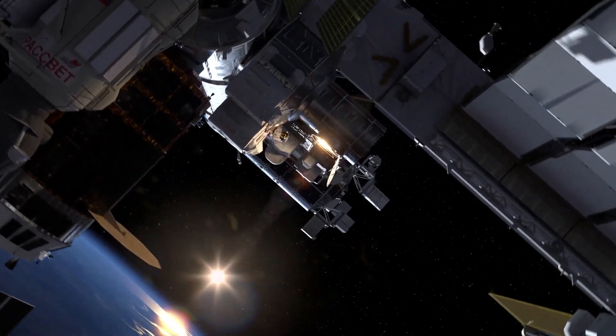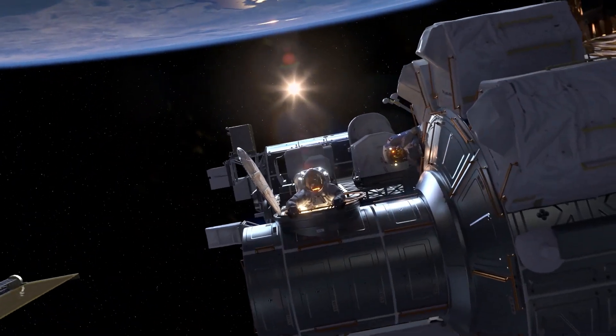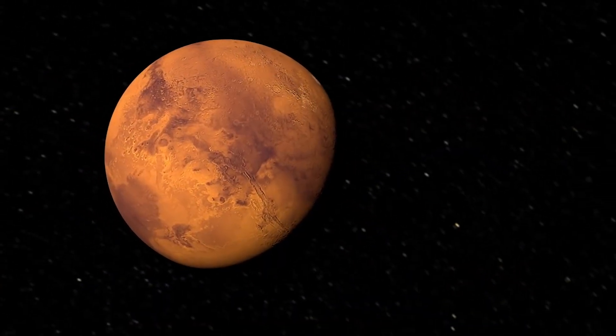And there, we're going to be able to test out all the hardware, and the habitats, and the hatches, and the suits, and the rovers, that'll allow us to prove out those technologies. The moon will lead the way to Mars, and we should be there within the next couple decades.